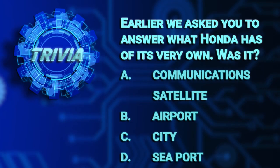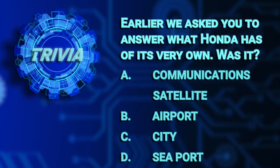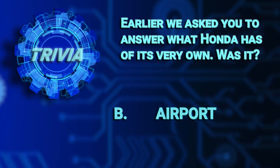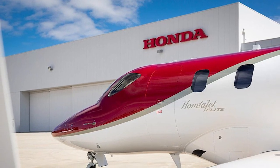Earlier we asked you to answer what Honda has of its very own. Was it A, a communications satellite, B, an airport, C, a city, or D, a seaport? The answer is B, an airport. Honda actually has two airports, operated by Honda Airways, a subsidiary of the Honda Motor Company Limited. Well, that's it for today's episode of the Honda Lab. Stay tuned in the weeks to come for more mind-blowing technology from the world of Honda, and thanks for watching.